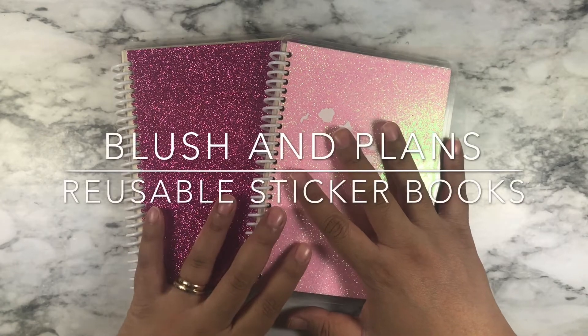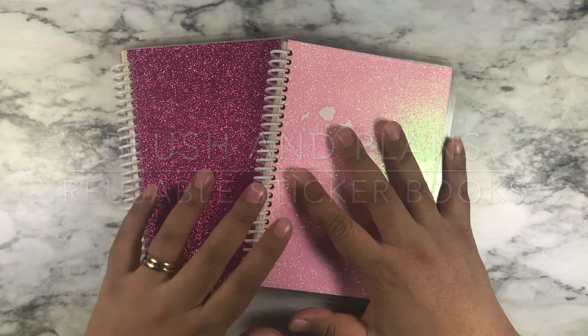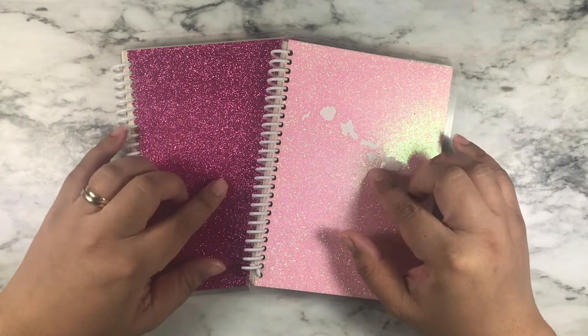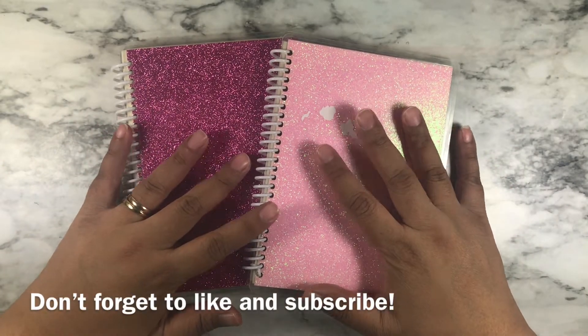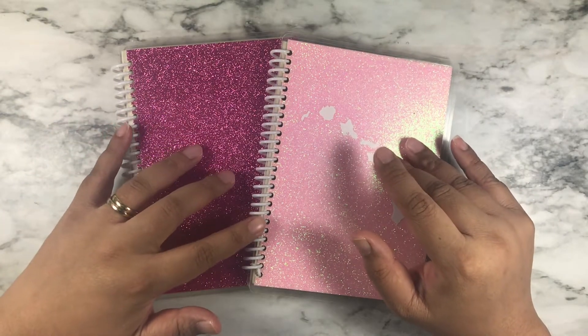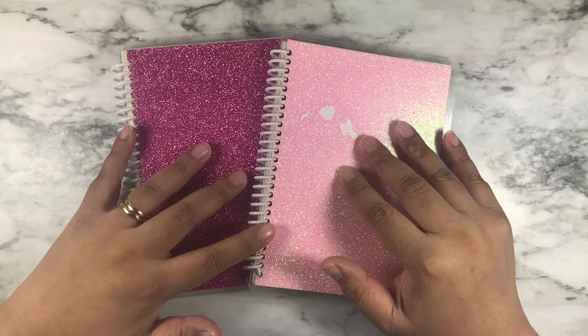Aloha everyone, this is Lynn from Blush and Plants and today I'm going to do something different. I'm going to show you my reusable sticker books that I started to use for samplers, freebies, and leftovers. But now they also hold one sticker from each sheet in my collection so I can use them for to-go planning.